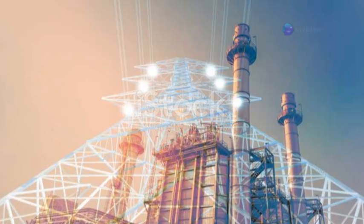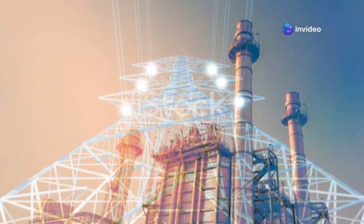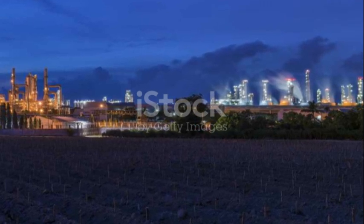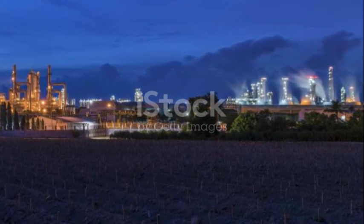The Jamnagar refinery is a remarkable feat of engineering and a vital part of the global energy landscape. As India continues to grow, the Jamnagar refinery will play an even more important role in meeting the country's energy needs.